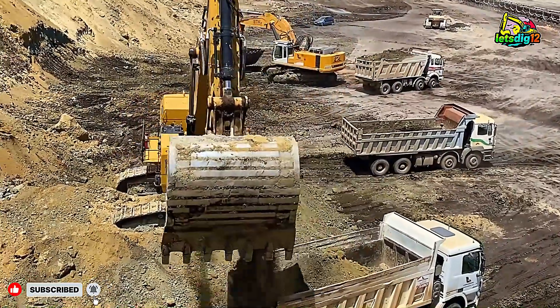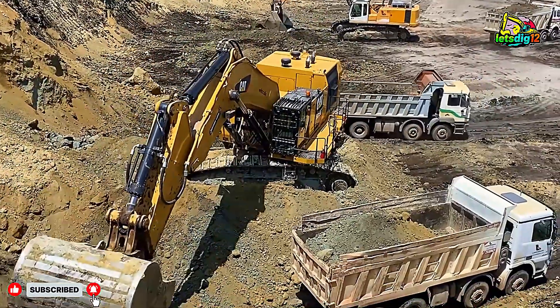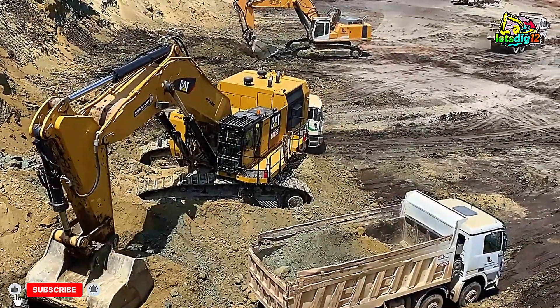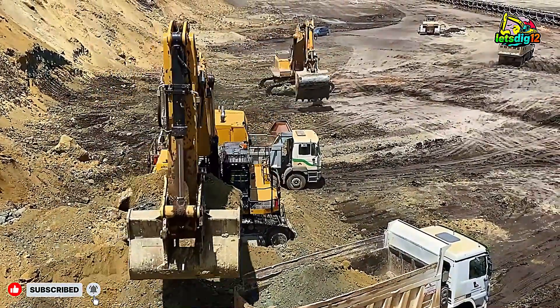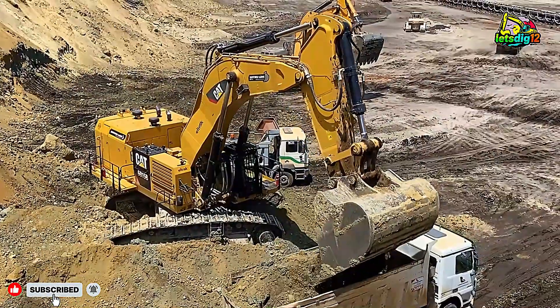These machines are more than just equipment — they are the backbone of the modern mining industry. From their incredible size and advanced technology to the teamwork they display with dump trucks, every movement showcases what human innovation can achieve. So sit back and get ready to experience mining power like never before.